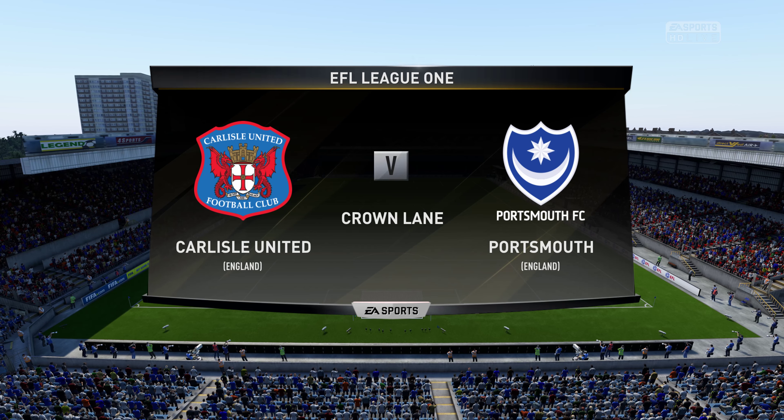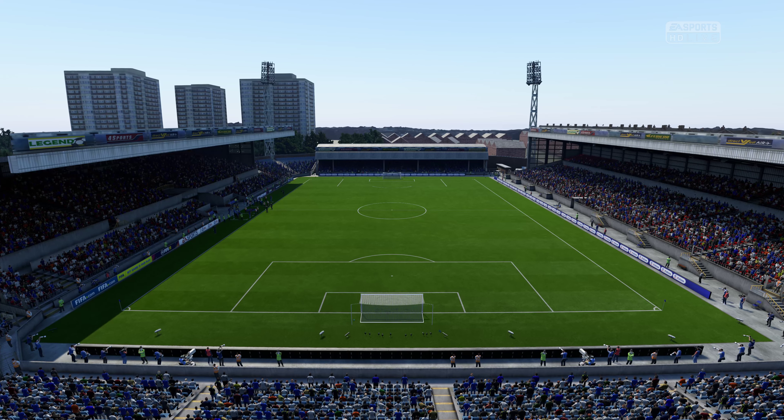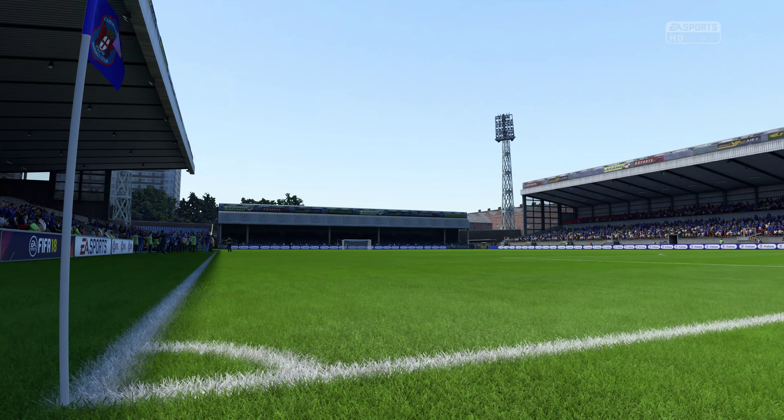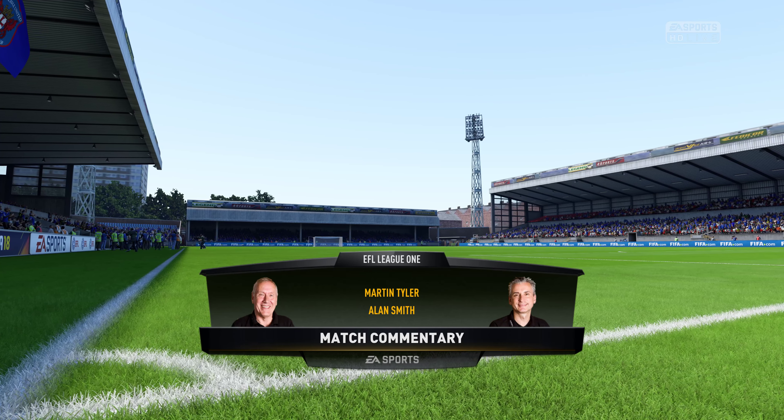Hello everybody. Martin Tyler is my name, Alan Smith is his name alongside me. And we're hoping to bring you some fine action from this game today. Halal United in action today against Portsmouth.